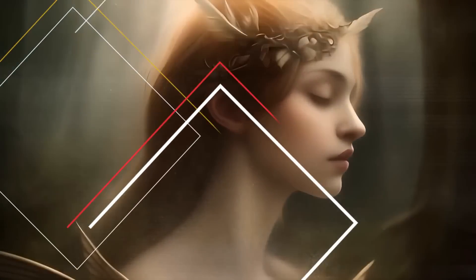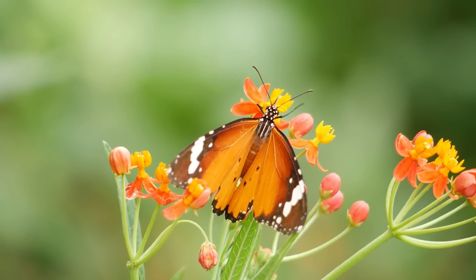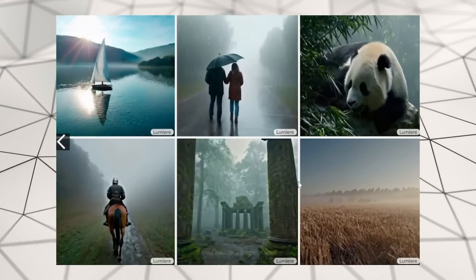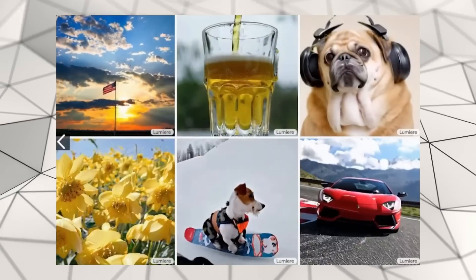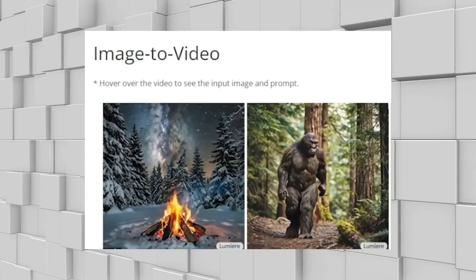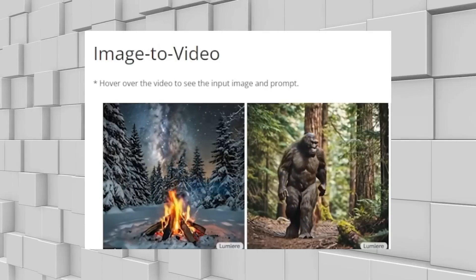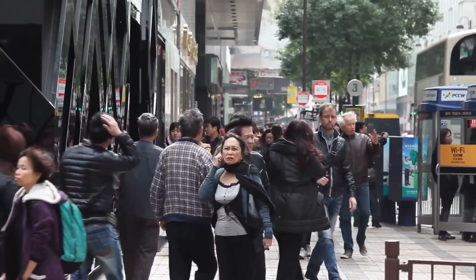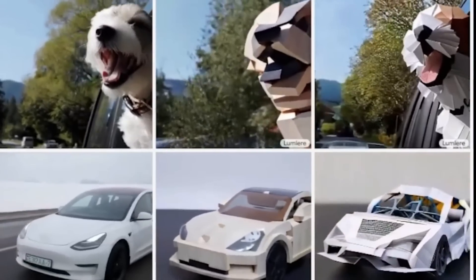This technology understands and captures the essence of your words, transforming them into a video that exceeds expectations. To truly grasp what Lumiere can do, you'll get to see it in action. We've lined up several video demos that showcase Lumiere's exceptional capabilities. These examples will highlight how Lumiere can interpret text inputs and craft videos that are not only visually stunning but also contextually accurate. Whether it's a serene landscape, a bustling city scene, or an abstract concept, Lumiere's demos will give you a glimpse into the future of video creation.